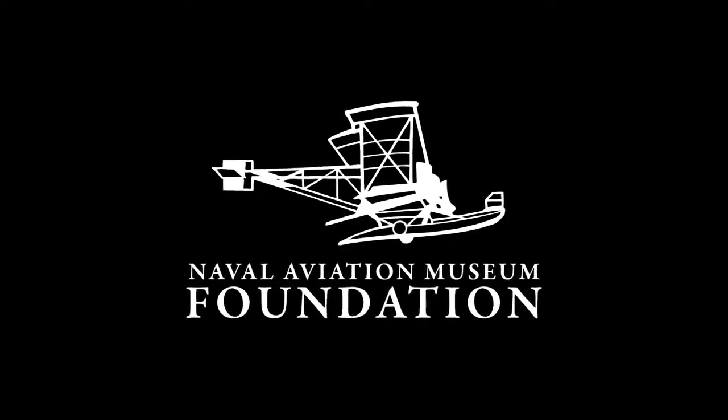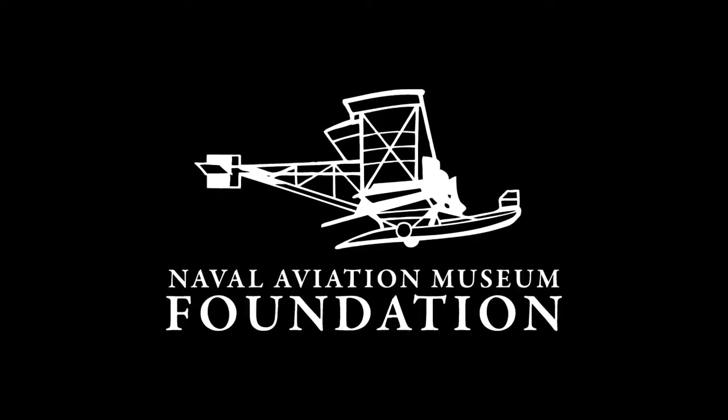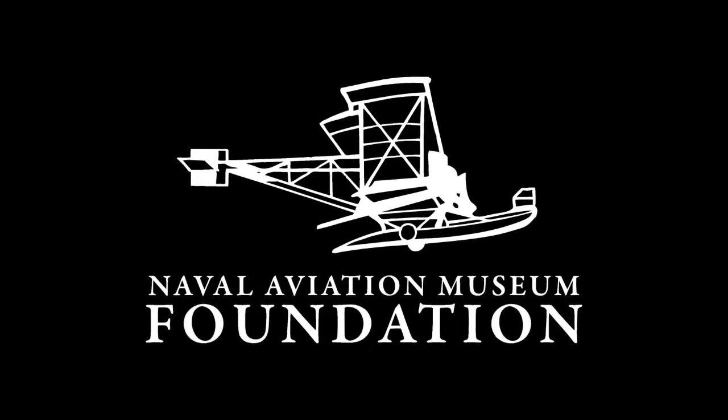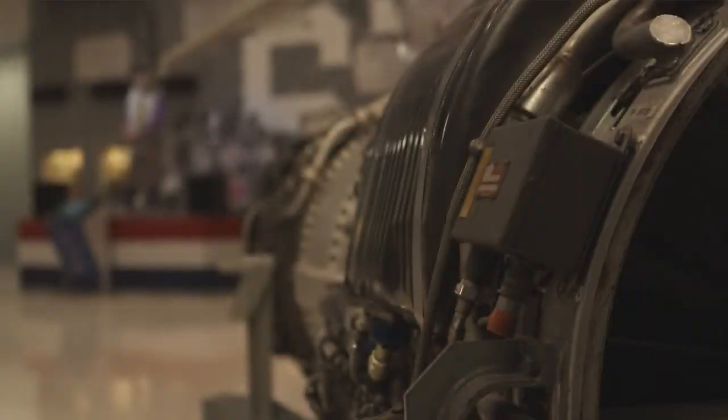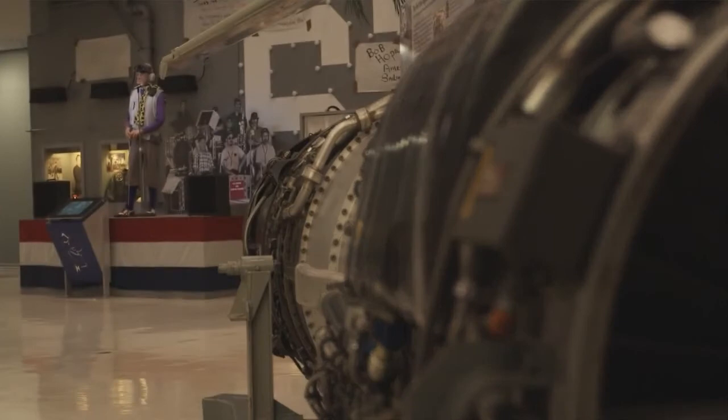It was around this time the association changed its name to the Naval Aviation Museum Foundation, Inc., and in 1980, Phase II was completed, adding an additional 30,000 square feet of exhibit space.